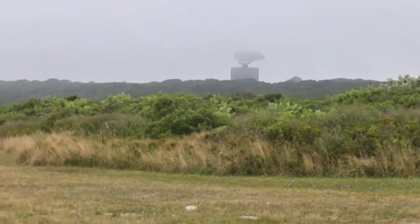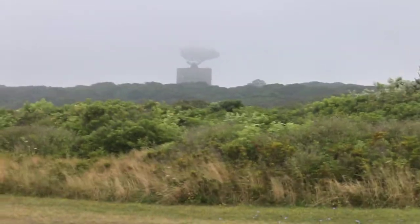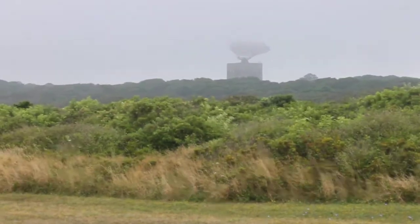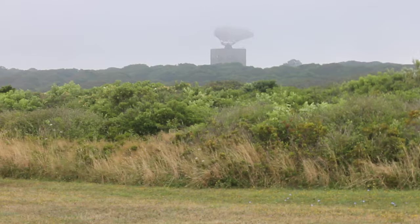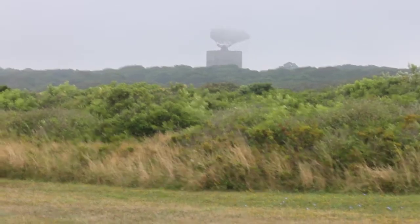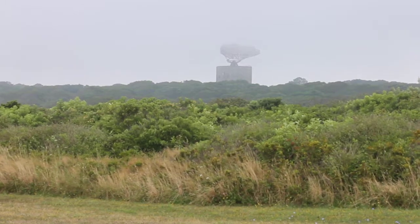Here we are at Camp Hero, and off in the distance is a contraption that looks a little bit like ET from here. We happen to have an expert on what it is. My name is Walt — I won't give you my last name. It's an FPS-35 radar that was built by Sperry.